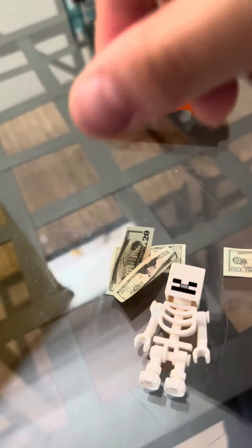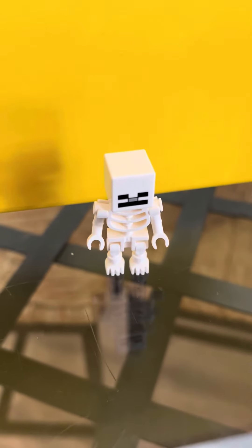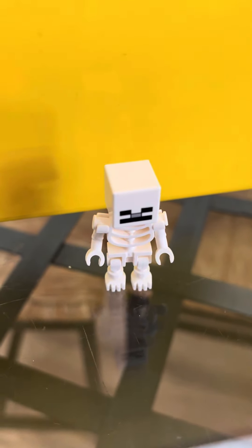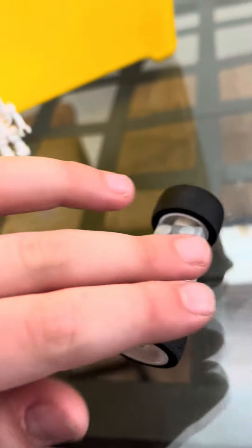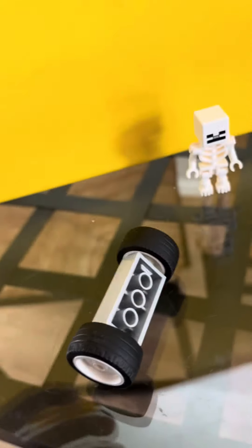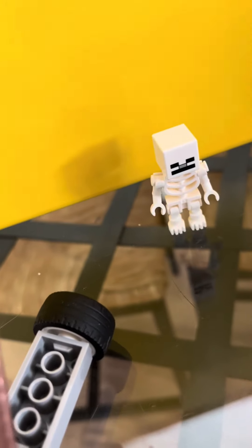This is a skeleton, and we all know that skeletons are rich. As you can see, the wild skeleton looks at some money. And look — what is this predator coming up in the distance? The predator is making its way towards the skeleton.